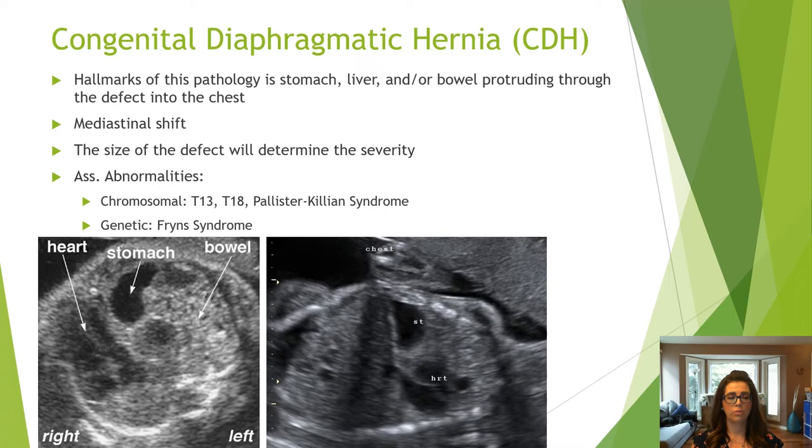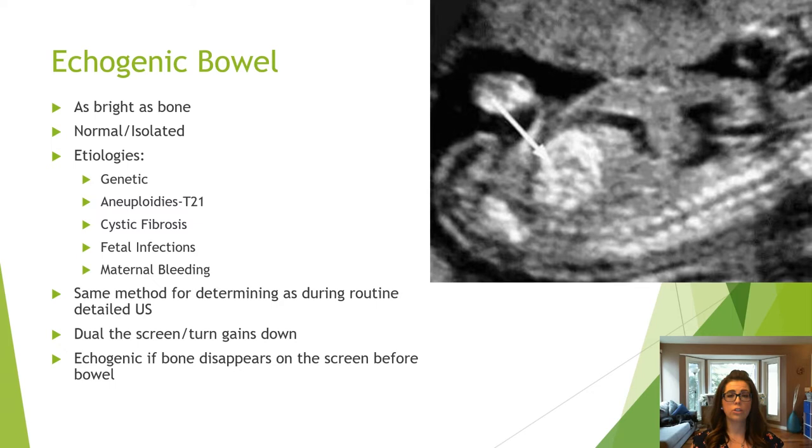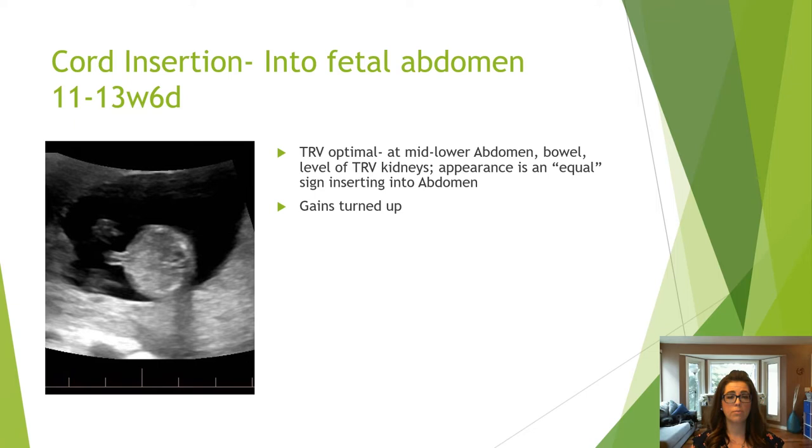When looking at the fetal pelvis, note the brightness of the bowel. Echogenic bowel is defined as as bright as bone, so turn your gains down and determine which disappears first. It can be a normal isolated finding or be associated with genetic or chromosomal anomalies, cystic fibrosis, fetal infections, or maternal bleeding.